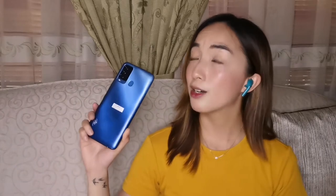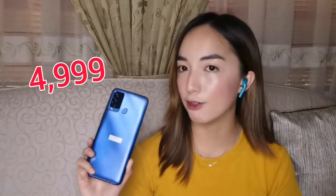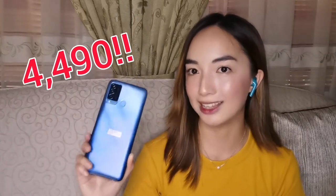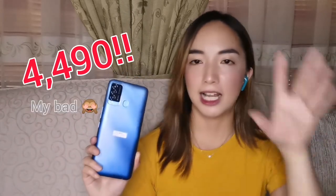You can get this phone under P5,000 only. The original price of the Vision 2 Plus is P4,999 if I'm not mistaken, and they have a P500 off promo, so you can get this phone for P4,000 or P4,499 — it plays around that price.